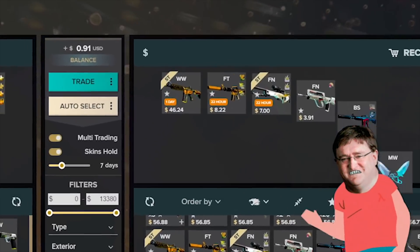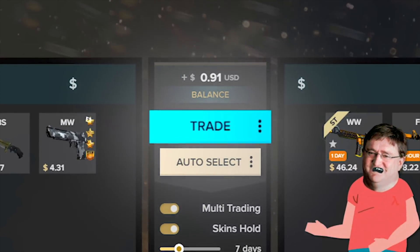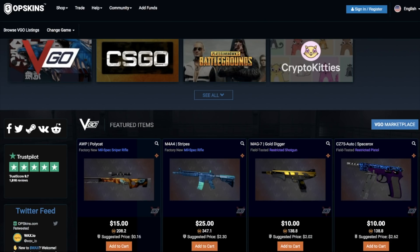We can extend that even further — use NFTs as weapon skins in video games or even costumes. And it's already in place. Digital items in video games have been around for a long time and skin trading is very popular. The biggest marketplace right now is Opskins, and that's been used to trade CS:GO skins and PlayerUnknown's Battlegrounds skins for a long time.